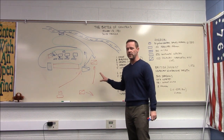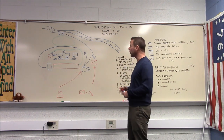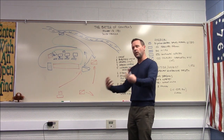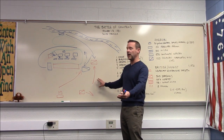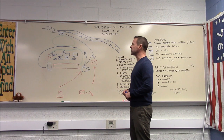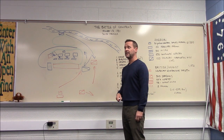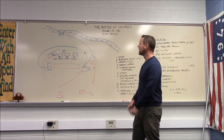Cornwallis, having lost much of his reconnaissance capability and fighting strength, heads north into North Carolina. This leads eventually to a string of American victories — aided by the French — and ultimately Cornwallis finds himself under siege at Yorktown, leading to the eventual freedom of America. For the number of people involved, this was an extremely important battle.